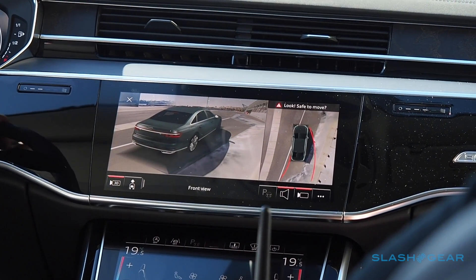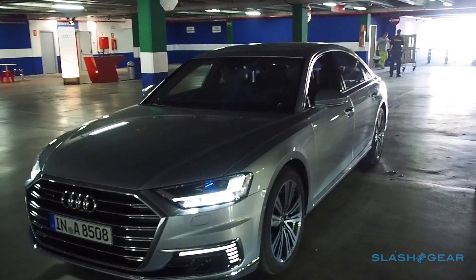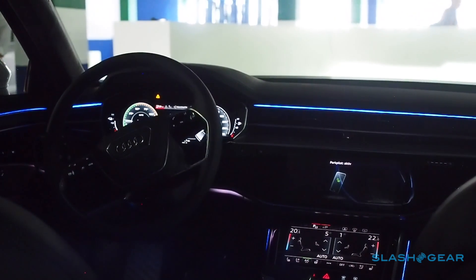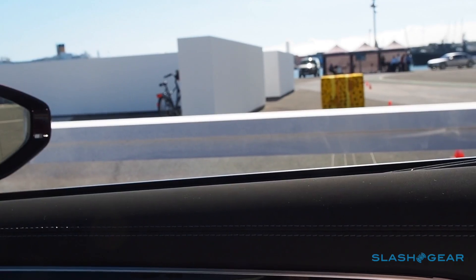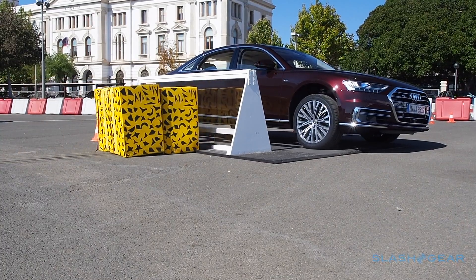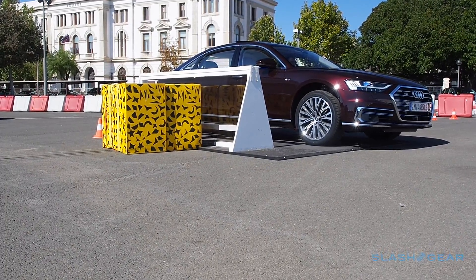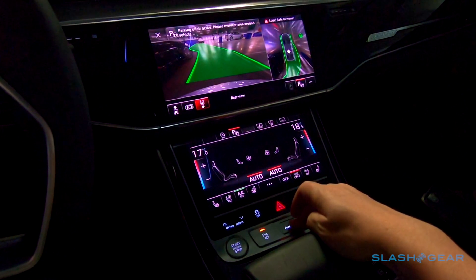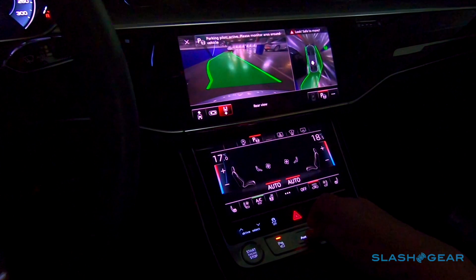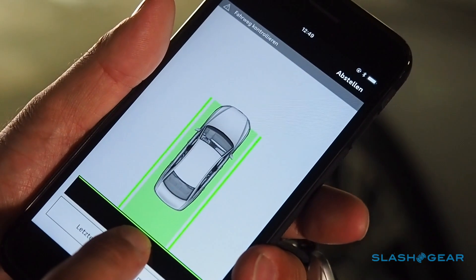Still, the few dozen sensors the A8 bristles with get put to other purposes too. The A8 can navigate itself in and out of parking spots and garages, even if you're outside of the car. Should you get T-boned, the active suspension can send the A8 lunging more than three inches up, all the better to dissipate crash forces into the door's structural components. Indeed, the A8 is so clever, you start to wonder what you're doing there yourself — whether behind the wheel, or keeping my finger jabbed against the AI button that lets it do its semi-autonomous thing.